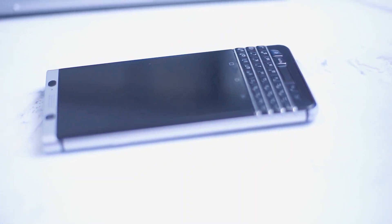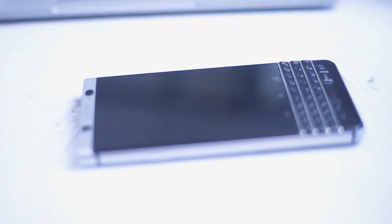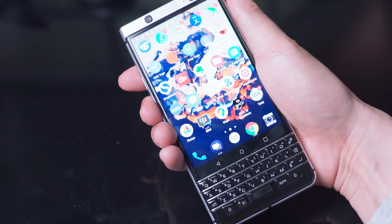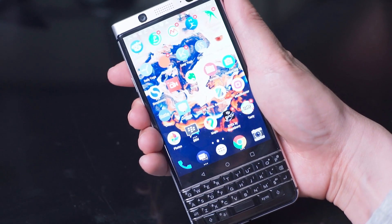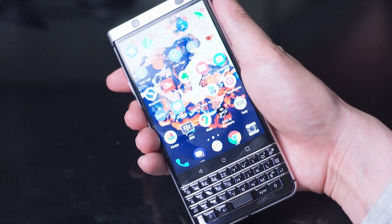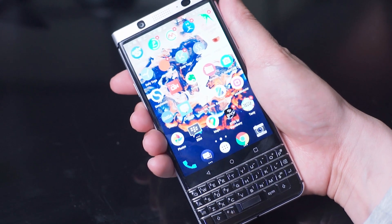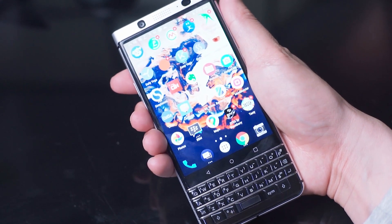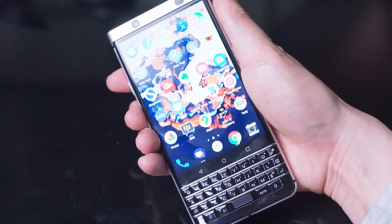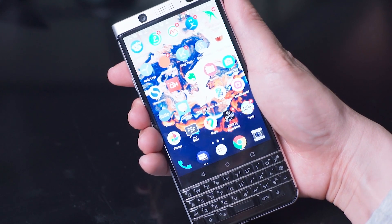Which brings us to the next point of why you should get the Key 1 if you're looking to get a BlackBerry, which is Android, the operating system found on this device. Long-term BlackBerry users will tell you that, beginning with the BlackBerry Priv and continuing on with the BlackBerry Key 1, having Android on a BlackBerry-powered device with a BlackBerry keyboard is a big deal.